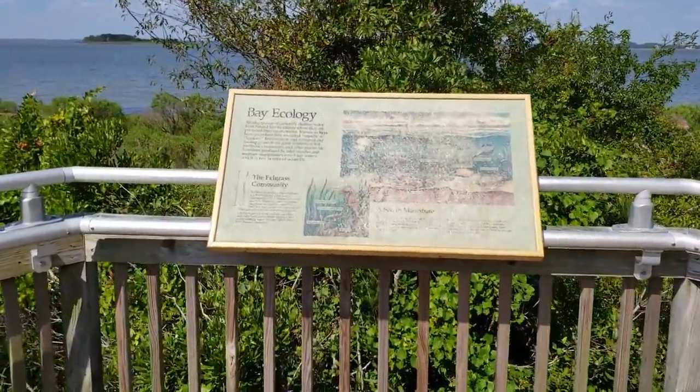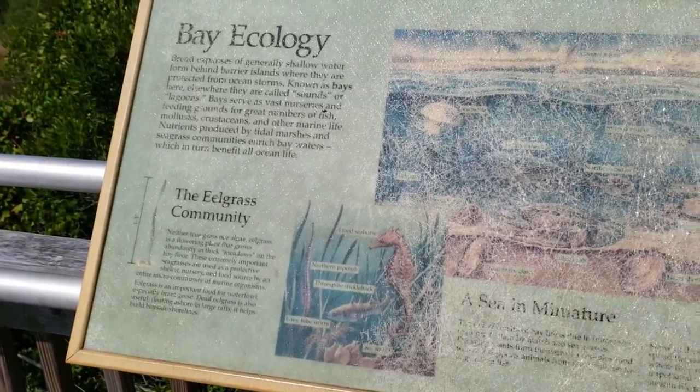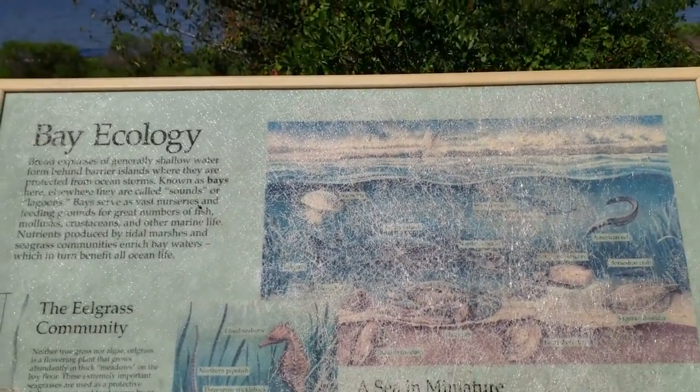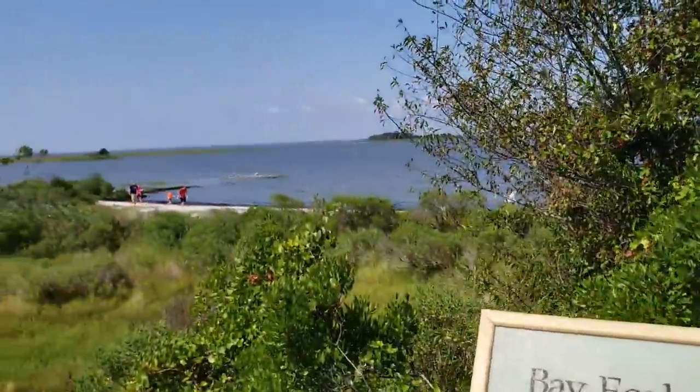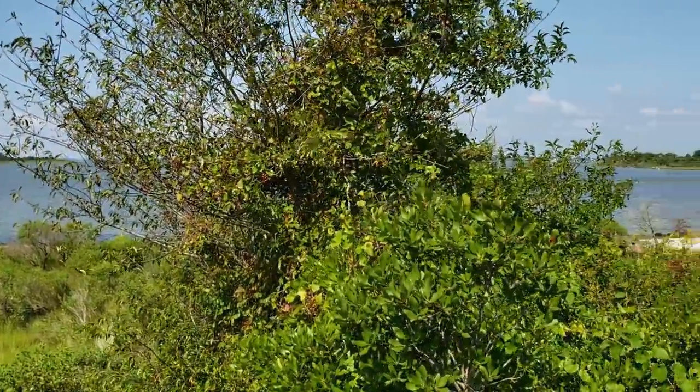Along the way you'll also find some informational plaques which will tell you some information about the area and the wildlife. And just up here is one of the beaches, and we're going to head over there next.